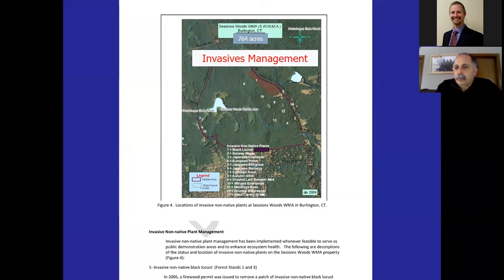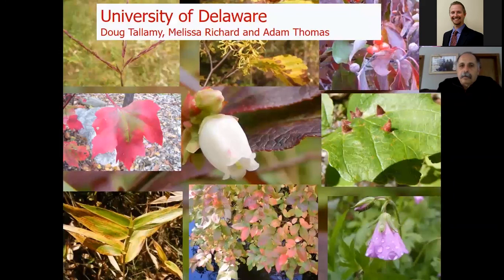Here's an aerial photo of Sessions Woods in Burlington. I wrote the 10-year plan for this 764-acre property. There are about 13 invasives that we identified on the property across 21 forest stands, fields, and wetlands. We went out and identified where the invasives were located, and for each invasive I wrote a little plan on what we were going to do to manage them and reduce their impact. These little red dots I call 'little cancers on the landscape' — they're little tumors sitting there, and we don't want them to spread further or become dominant on the property.